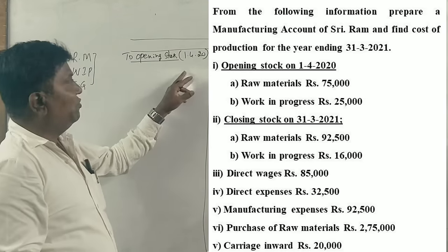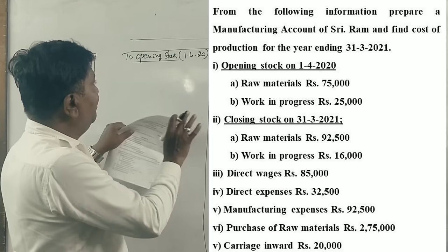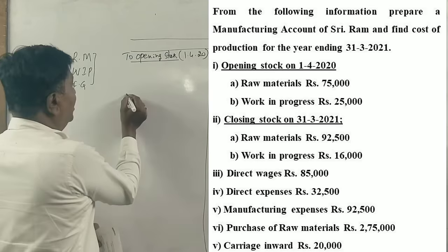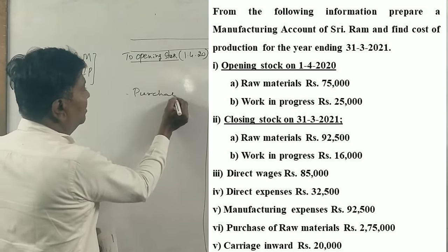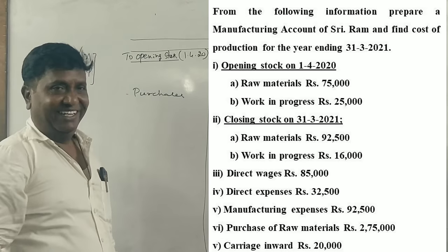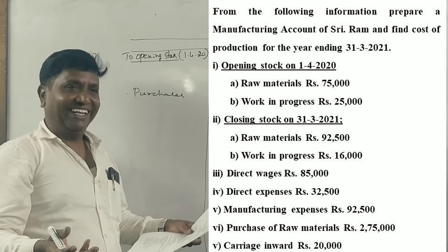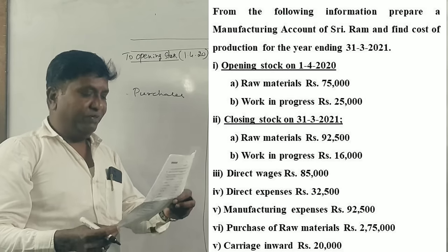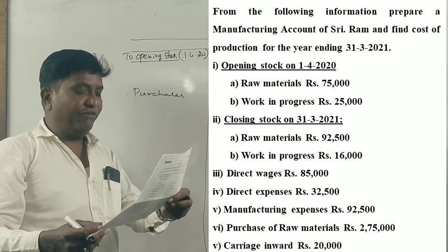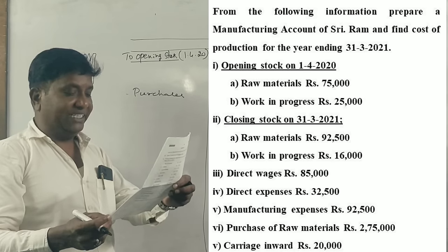Opening date is 2020; 1st April 2020 is the opening, and 31st March 2021 is the closing. Fixed items: here is opening stock, here is closing stock, next purchases and sales. Now the question is: from the following information, prepare the manufacturing account of Sri Rama and find out the cost of production for the year ending 31st March 2021.